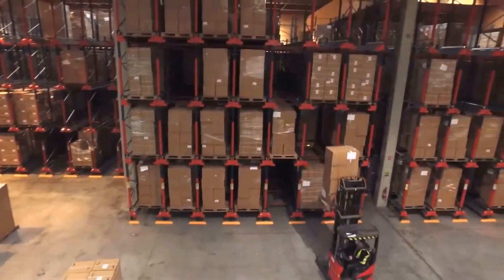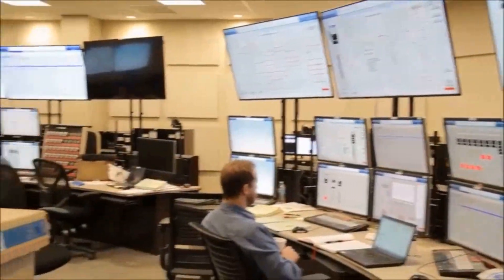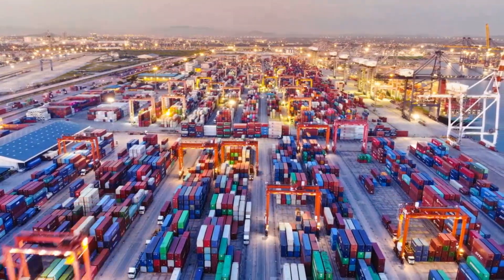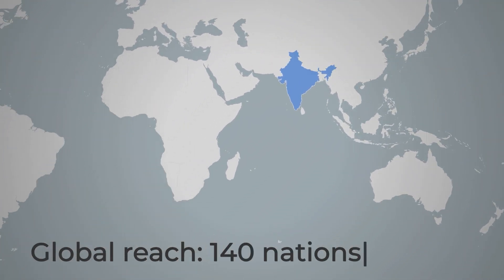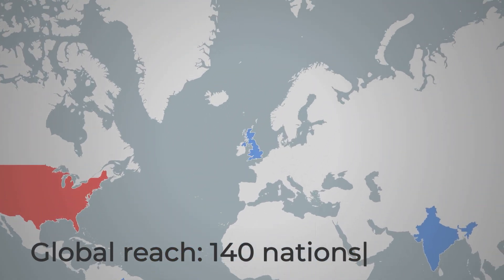Pallets of boxed condoms move from the packaging floor to climate-controlled warehouses, where global logistics teams take over. Malaysia, Thailand, China, and India dominate the export charts, each shipping hundreds of millions of units to government health programs, non-profits, and retail brands in over 140 countries.